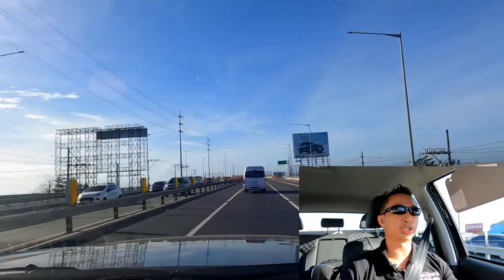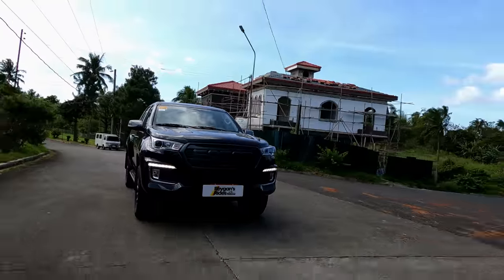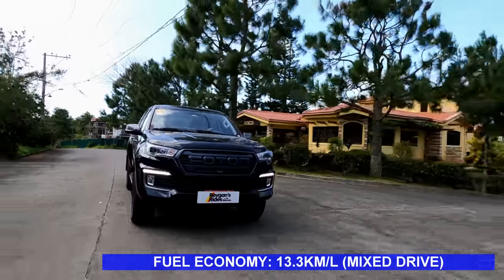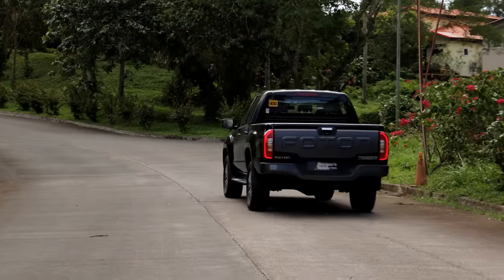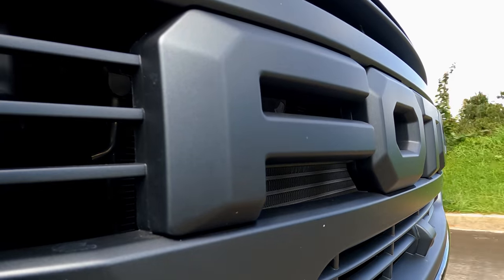As for safety features, the Thunder delivers a standard set. Fuel economy is pretty decent — I got around 13.3 kilometers per liter in mixed driving conditions. The NVH is also average for a mid-size pickup truck, with a little bit of wind noise at speed. Keep your speed at 70 or 80 kilometers per hour and it is pretty quiet. However, diesel noise does penetrate the cabin — but not in an annoying way. It reminds you that you are still driving a workhorse, diesel-fed, mid-size pickup truck.